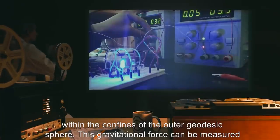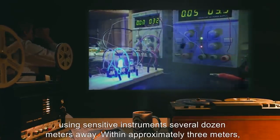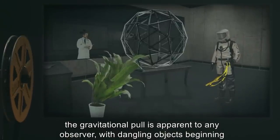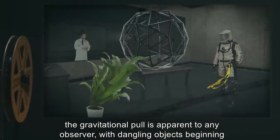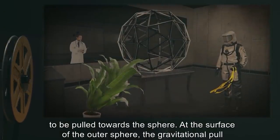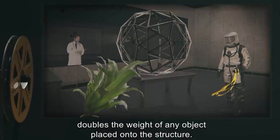The core also appears to exhibit significant gravitational force, which massively increases within the confines of the outer geodesic sphere. This gravitational force can be measured using sensitive instruments several dozen meters away. Within approximately 3 meters, the gravitational pull is apparent to any observer, with dangling objects beginning to be pulled towards the sphere. At the surface of the outer sphere, the gravitational pull doubles the weight of any object placed onto the structure.